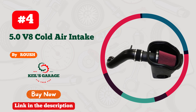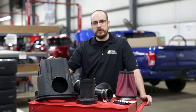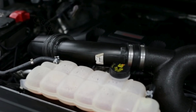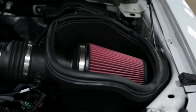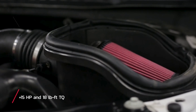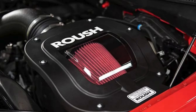Number four: Roush 421980 cold air intake for the 2015 to 2017 F-150 5.0 V8. This is engineered specifically for the 2015 to 2017 Ford F-150 equipped with the 5.0L V8 engine, making it a perfect upgrade for truck enthusiasts seeking enhanced performance. This cold air intake system delivers a substantial increase in engine output, providing over 13.9 rear-wheel horsepower and an impressive 19.7 foot-pounds of rear-wheel torque, all without the need for PCM recalibration. The high-flow, high-capacity air filter is washable and reusable, and it doesn't require oiling, making maintenance easy and straightforward.